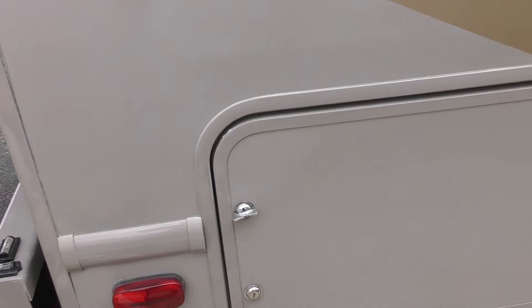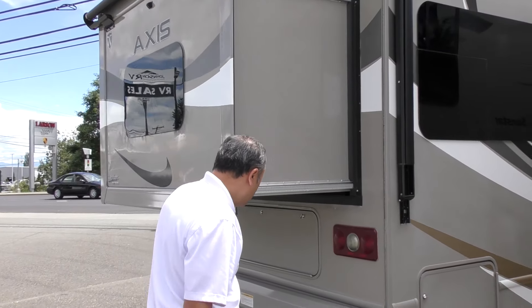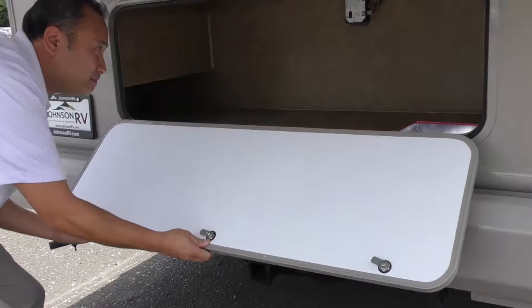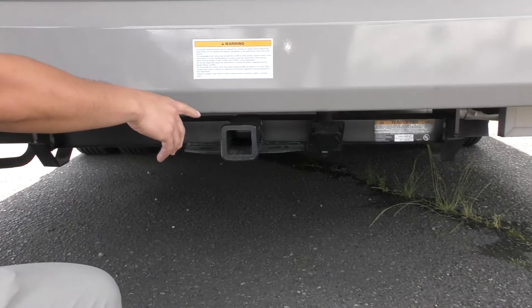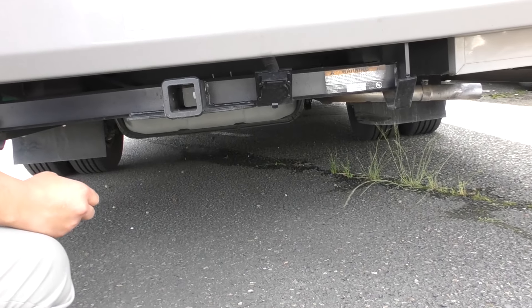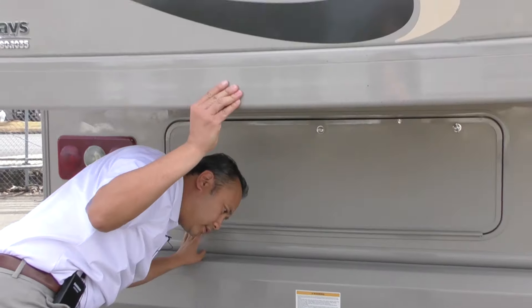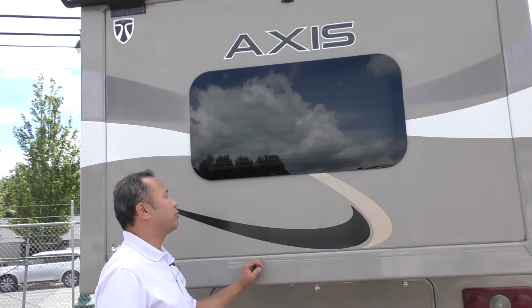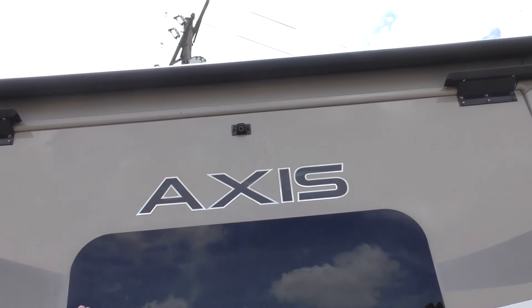This unit features a rear slide for that bed — we'll be able to see that when we get inside. But here I have some more storage on the outside. And the hitch is right here; it supports 500-pound vertical weight and tows 5,000 pounds. Your rear view backup camera is integrated into the slide so you can see quite a bit more.